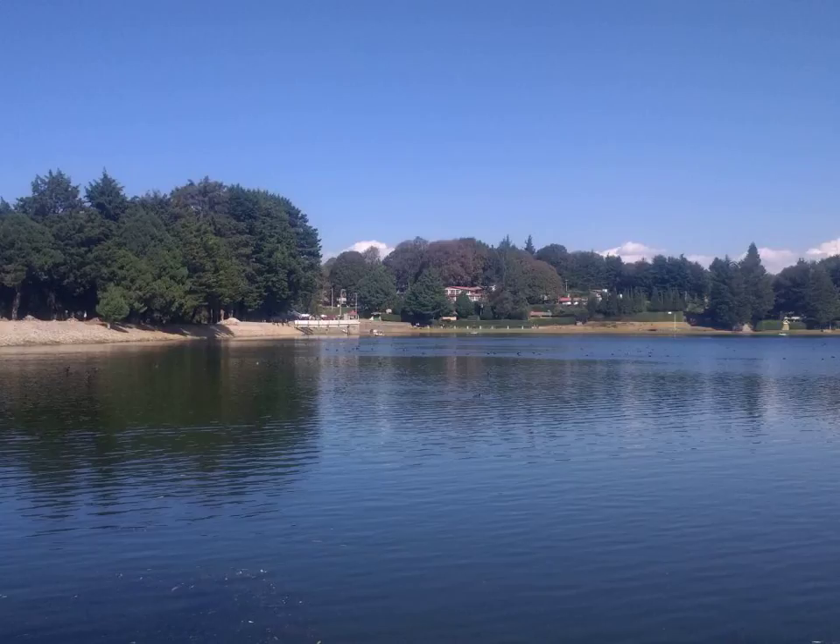Sprouts are germinated or partially germinated seeds. A sprout consists of the seed, root, and stem, while microgreens are harvested without the roots. Microgreens have stronger flavors compared to sprouts and come in a wide selection of leaf shapes, textures, and colors.